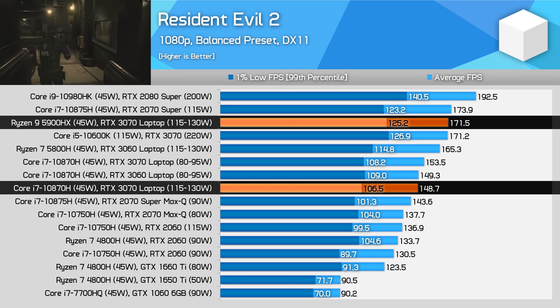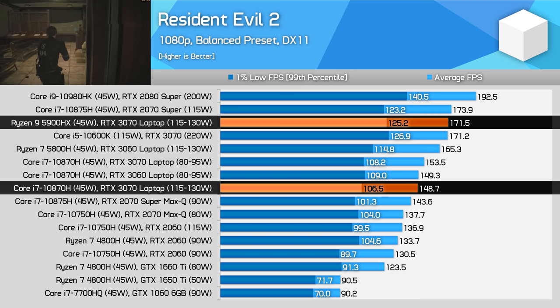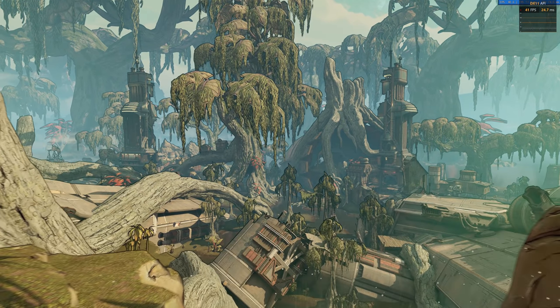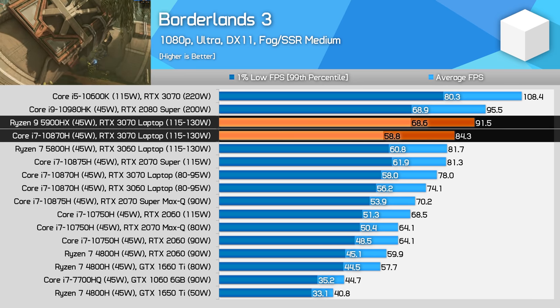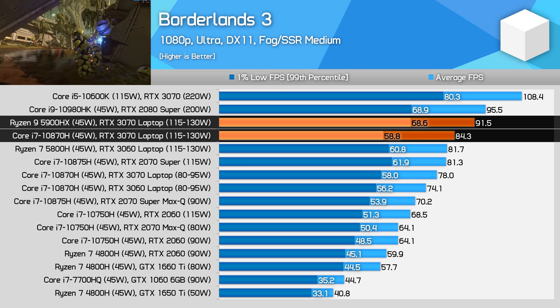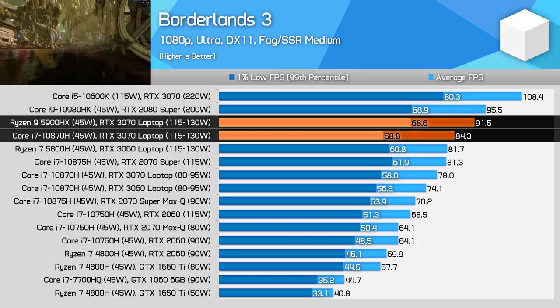The bottleneck is substantial enough on the 10870H laptop that, regardless of the GPU, we're ending up with about 150 FPS, whether that's RTX 3060 or 3070. The 5900HX is giving us an additional 20 FPS or so here, which is a solid result and a reversal of what we saw with AMD's prior generation parts, where Intel was faster. In Borderlands 3, the Ryzen 9 5900HX delivers 9% faster average frame rates and 17% higher 1% low frame rates compared to the Core i7-10870H.